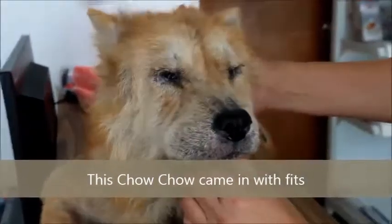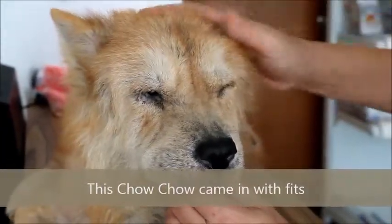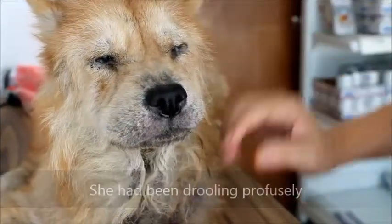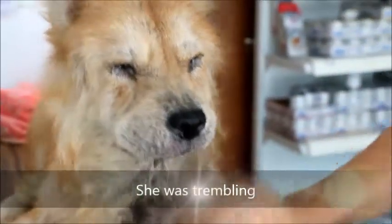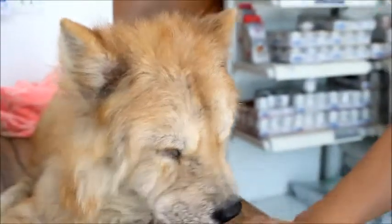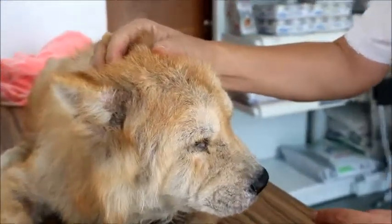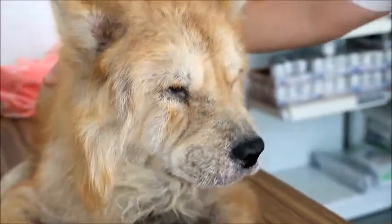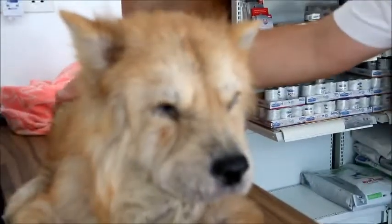24 hours ago this Chow Chow came in. It was fixed — people noticed saliva coming from its mouth, it was not able to stand up because it was shaking. It happened about 15 minutes ago, so I gave the diazepam injection, the Diazepam.